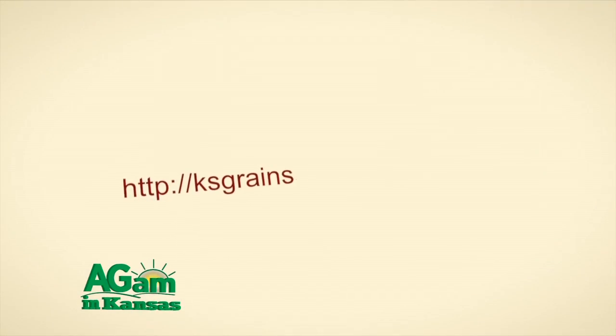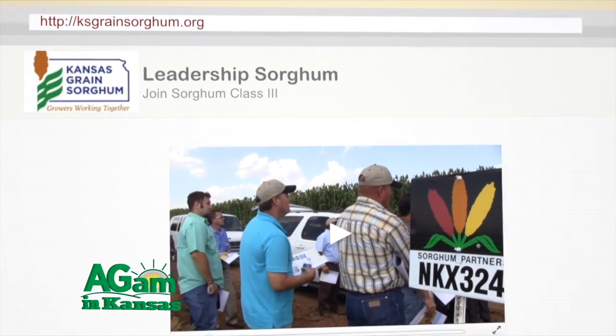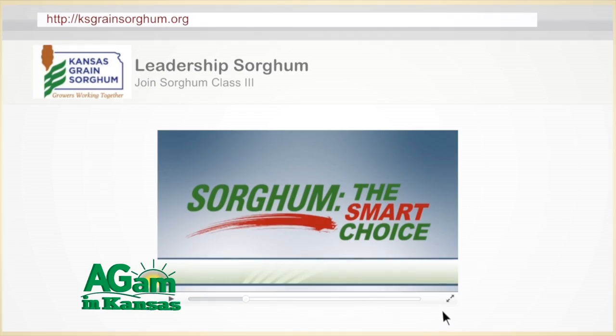Thanks to Matthew Splitter for joining us here from the 2016 Sorghum Schools held in Kansas. If you're interested in Leadership Sorghum, I would encourage you to contact the Kansas Grain Sorghum Commission or Kansas Grain Sorghum Producers Association for more information about that class.